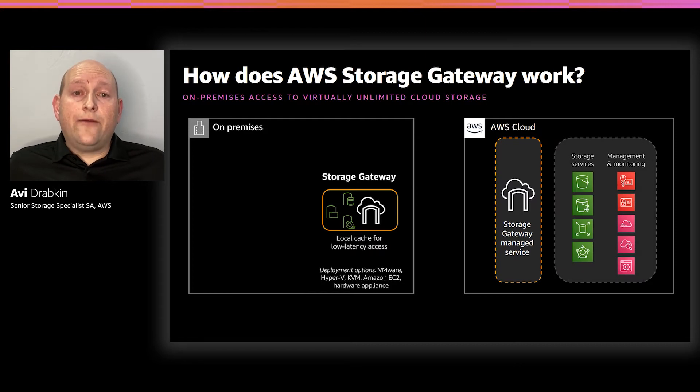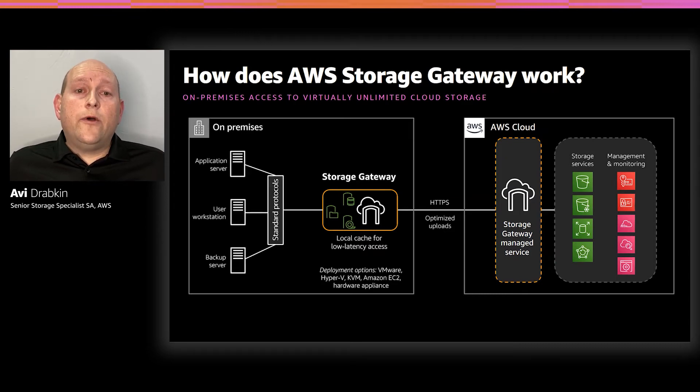Additionally, Storage Gateway integrates with AWS services such as AWS Key Management Service (KMS) for encryption, AWS Identity and Access Management (IAM), AWS CloudTrail for logging, and AWS CloudWatch for service health monitoring. You start with Storage Gateway by deploying an appliance as close to your workloads as possible to reduce network latency — oftentimes, that means deploying the appliance in your data center.